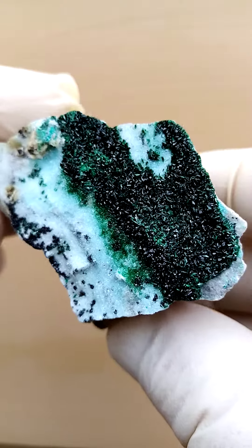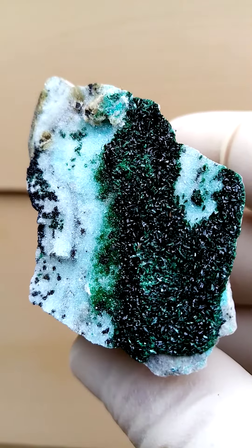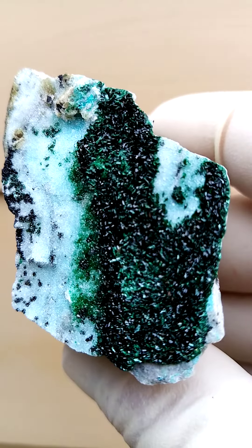This all the way from the Tenke Fungurumu mine in the Katanga Copper Crescent, formerly Shaba, Zaire.